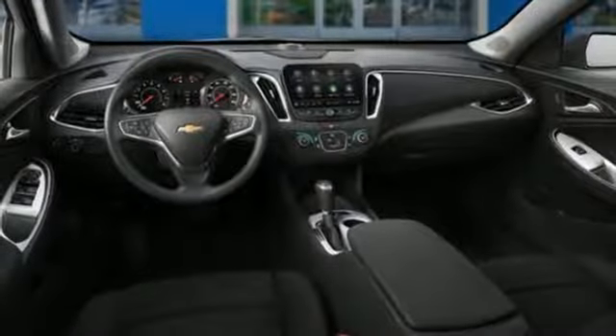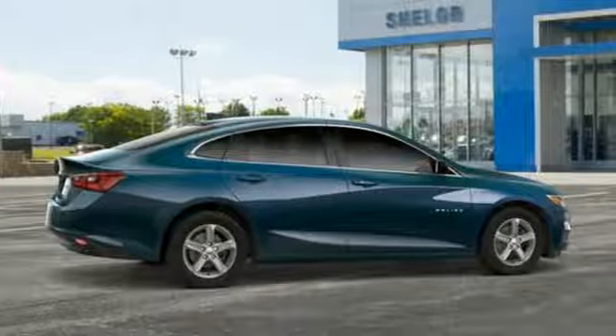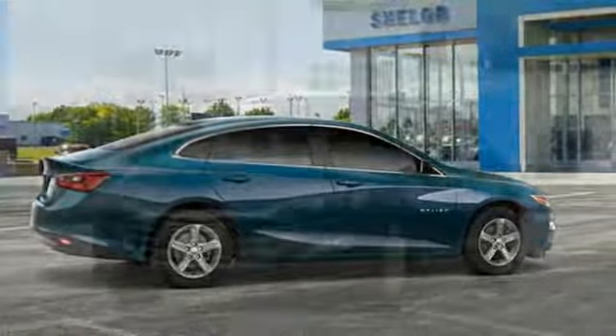Active grille shutters, gas pressurized shocks, and Apple CarPlay and Android Auto, which allows you to use apps from your phone through your vehicle's infotainment system.